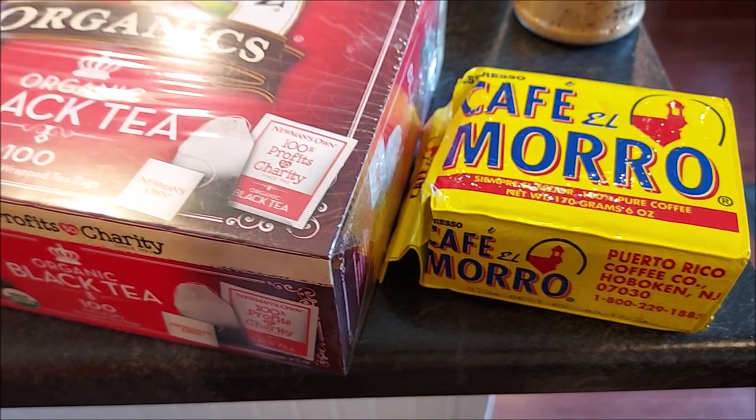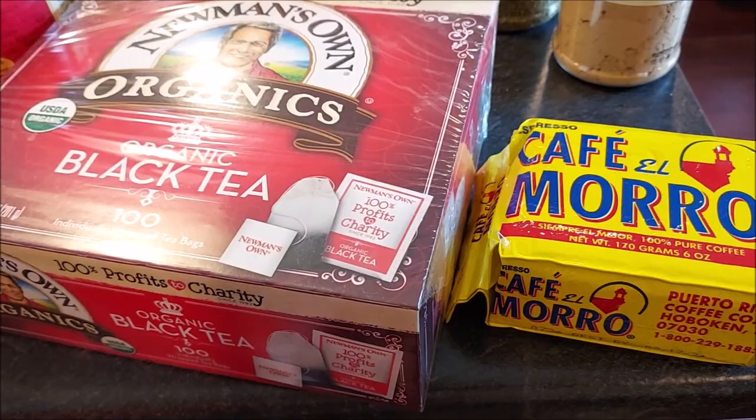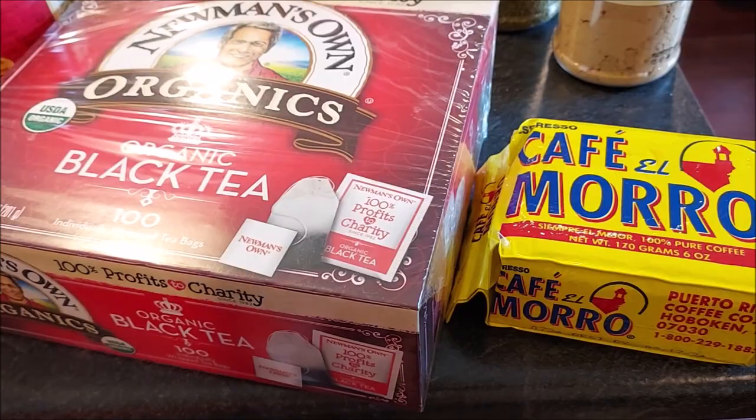Not a completely necessary item, but tea and coffee may be necessary for you. You don't want to go without your morning cup of coffee or tea, so you would want to stock up on these as well.